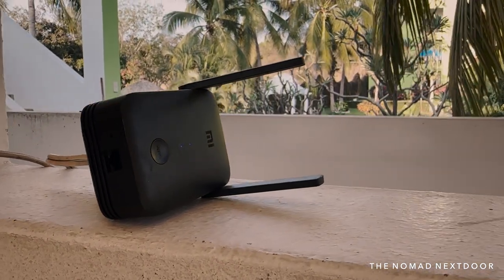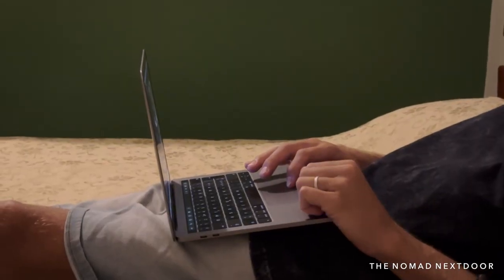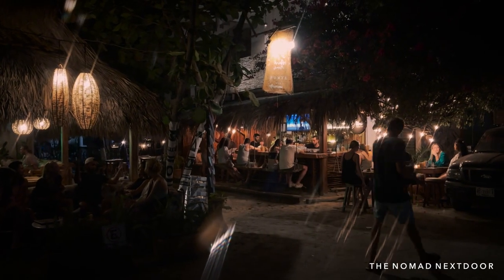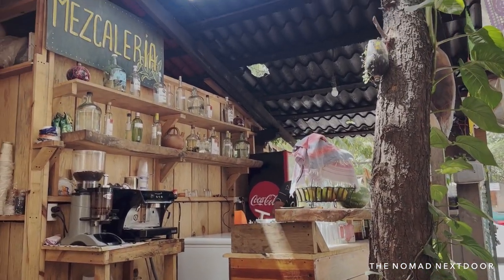A quick tip about Wi-Fi in Puerto Escondido: don't assume that your accommodation will have good Wi-Fi. We had problems with ours and heard of several other people having the same experience. Before booking, I would recommend checking Wi-Fi related reviews or asking the property directly about their Wi-Fi speeds.